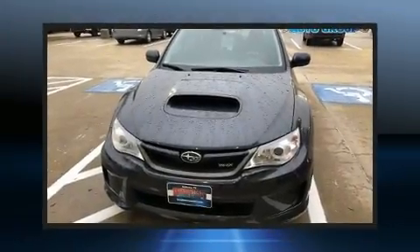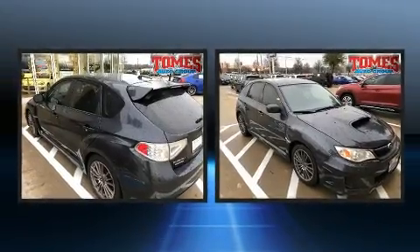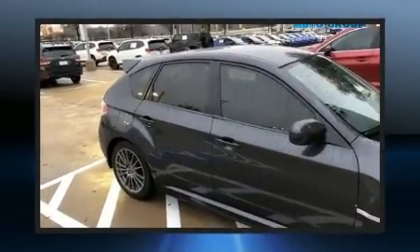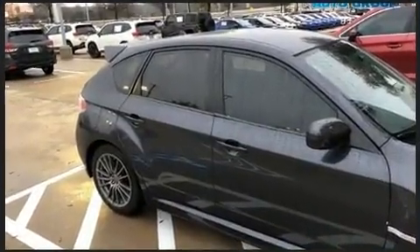Come test drive this 2014 Subaru Impreza WRX. This four-door, five-passenger sedan still has less than 90,000 miles. Subaru made sure to keep road handling and sportiness at the top of its priority list.